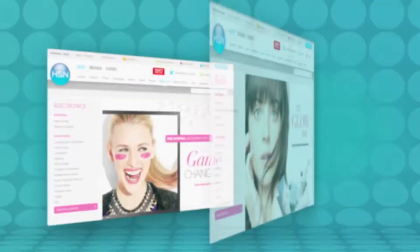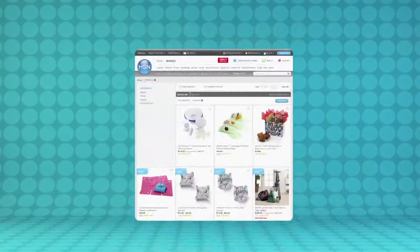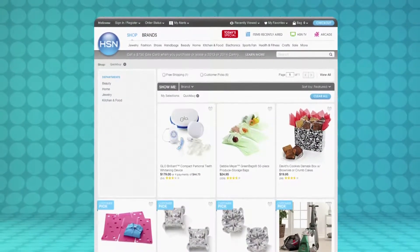Visit hsn.com/quickbuy to learn more about this Victoria Wick watch and to see other great Quick Buys. Arrive on time and in style with this HSN Quick Buy.